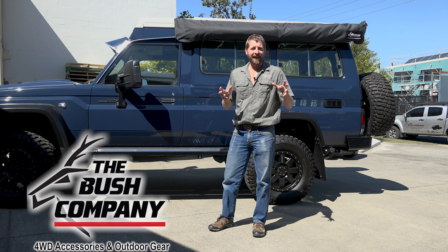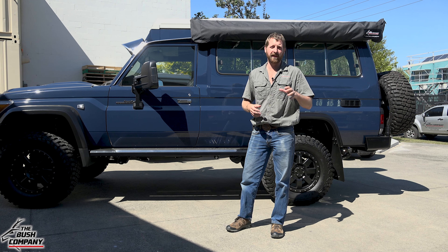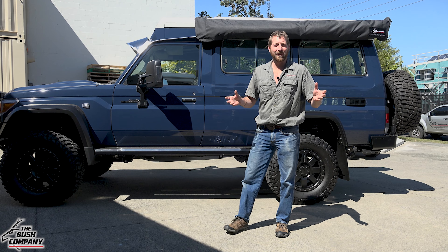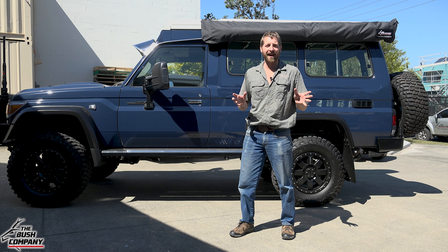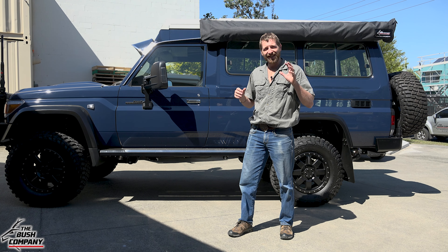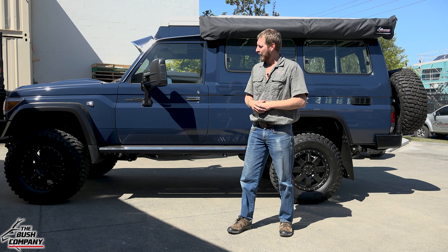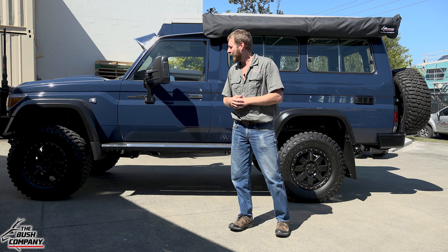It's not every day you get the opportunity to film a vehicle like this — absolutely stunning job. The great part about having your vehicle is it's like your own blank canvas; you can choose multiple different products, different brands, and really make it your own. This gentleman has done just that: a 78 Series Troop Carrier in midnight blue. MCTAI 4x4 up in Toowoomba did a lot of work on this vehicle as well.